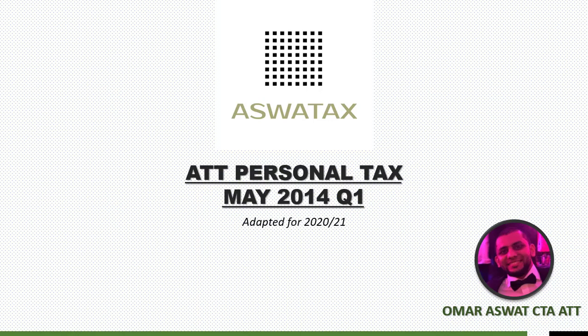Hi, this is a walkthrough of the ATT Personal Tax Paper from May 2014, Question 1, and we have adapted it for the 2021 tax year. My name is Omar Aswat.